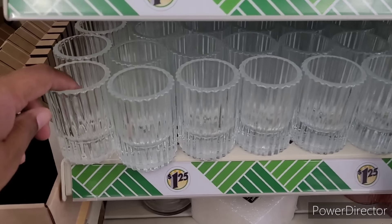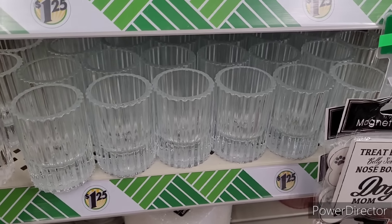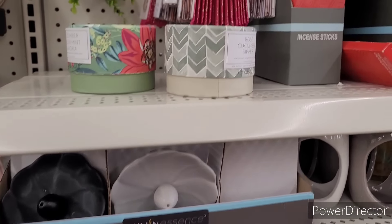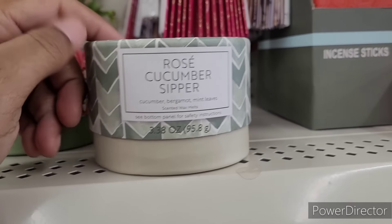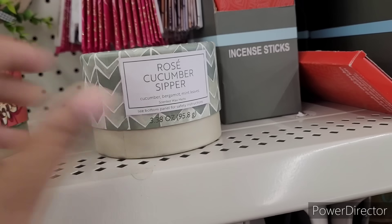Look at these little candle holders right here. Some nice incense trays — they still have these floating around. The little wax melts smell so good.